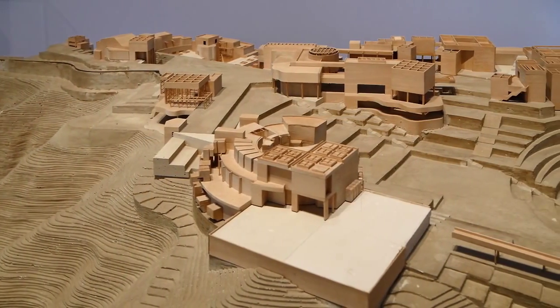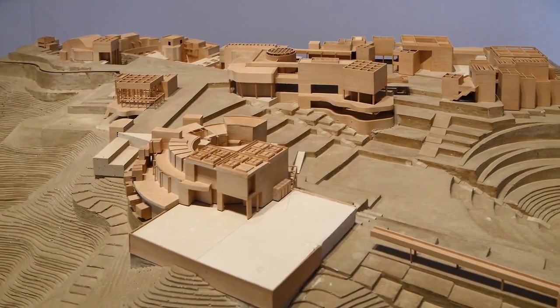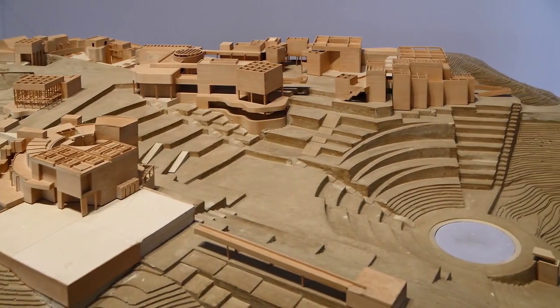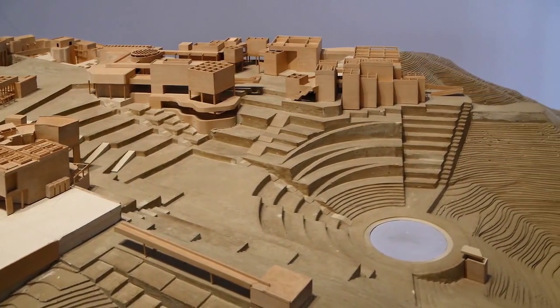We began with very small scale models, which you can see over here. There are so many people involved. Seeing it all together gave people an understanding about the relationship of the buildings to one another as well as the relationship of the buildings to the landscape.